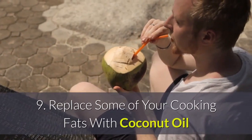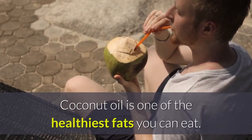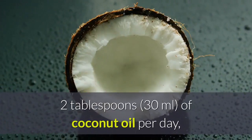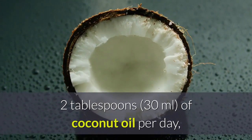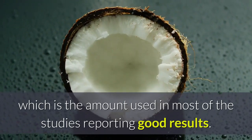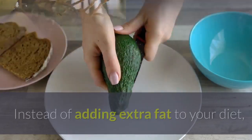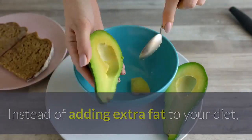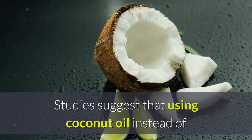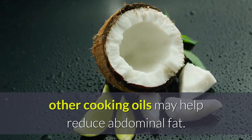9. Replace Some Of Your Cooking Fats With Coconut Oil. Coconut oil is one of the healthiest fats you can eat. To boost belly fat loss, it's best to take about 2 tablespoons of coconut oil per day. Keep in mind that coconut oil is still high in calories, so instead of adding extra fat to your diet, replace some of the fats you're already eating with coconut oil. Studies suggest this may help reduce abdominal fat.